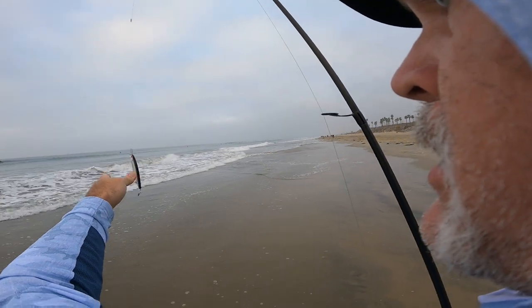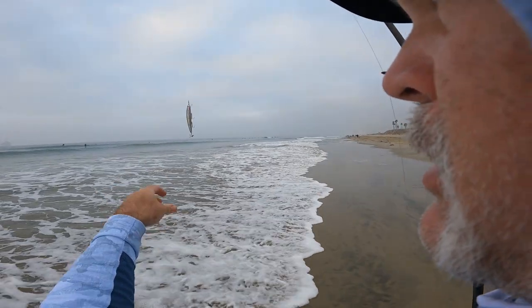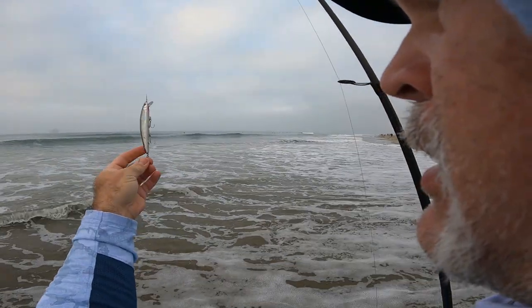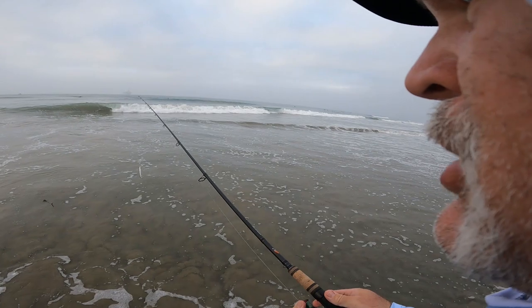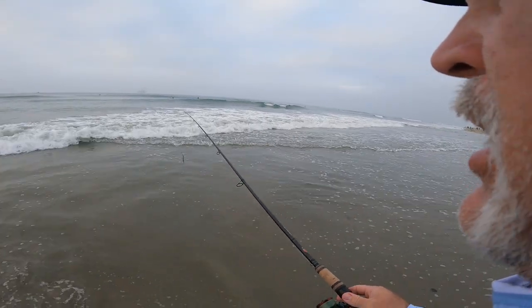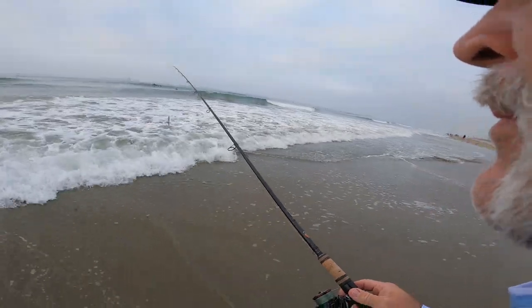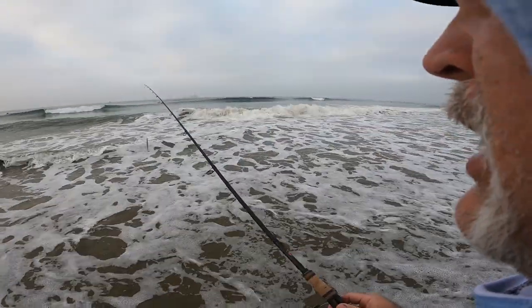Lots of shells. Sometimes these treble hooks will pick up a lot of debris — shells, eelgrass, seaweed, trash. If it's just too much, switching to the C-rig is a good idea because it gets hung up a whole lot less.